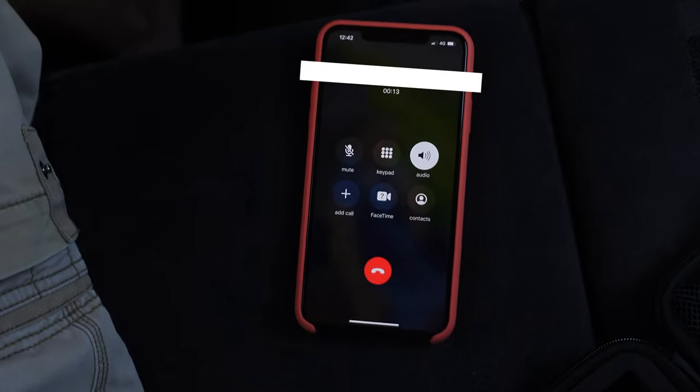You wouldn't believe what I'm doing right now. Quarter pounder with cheese! A quarter pound patty of 100% beef with two slices of cheese, onions, pickles, mustard, and a dollop of tomato ketchup in a sesame seed bun. Irresistible!